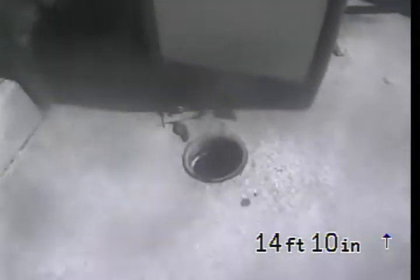We're just about to exit the pipe. That's the clean-out, that's the gate, the driveway, and we're done.